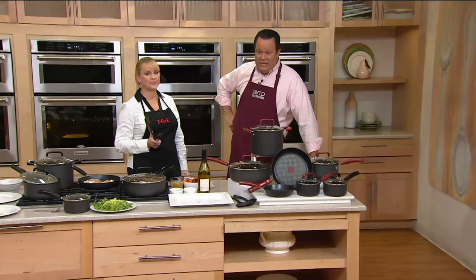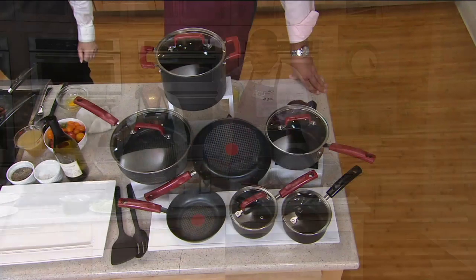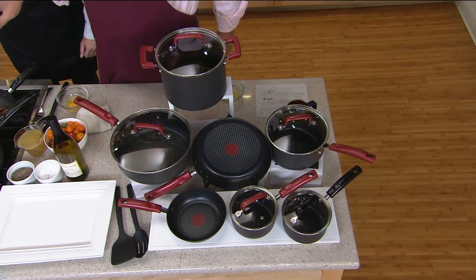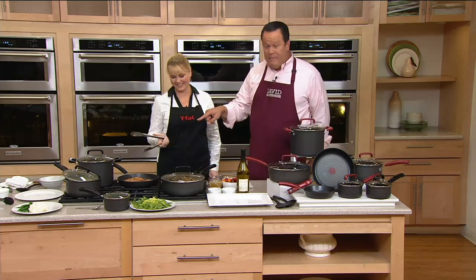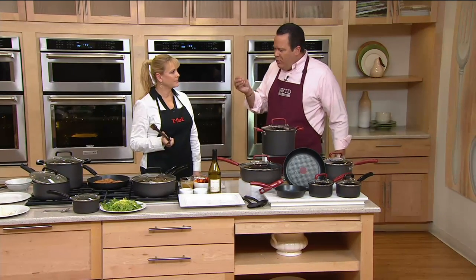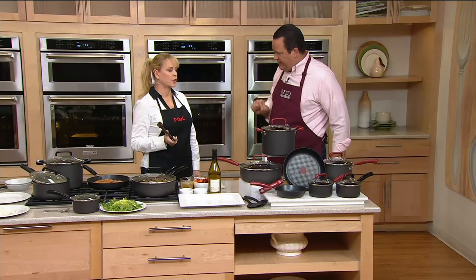This is coated with a titanium non-stick. I'm going to ask you to turn those chicken fried steak pieces over because I don't want them to get away from us — mostly because I'm hoping for a little taste later. But this is what's amazing: whether you're frying, sautéing, baking, or doing anything, this cookware is amazing, coated with a titanium non-stick.